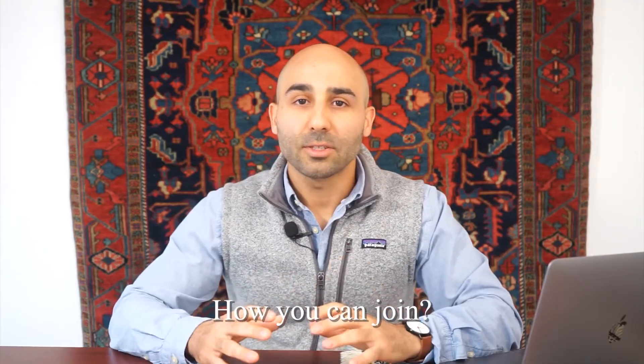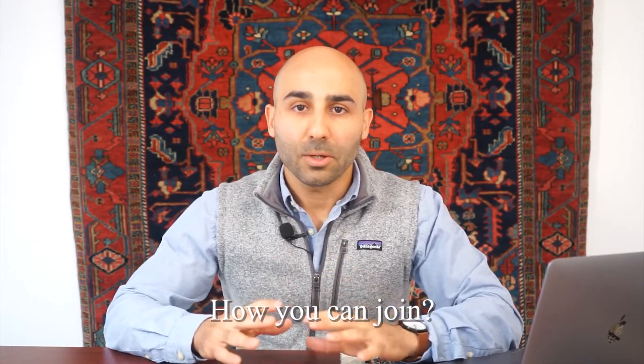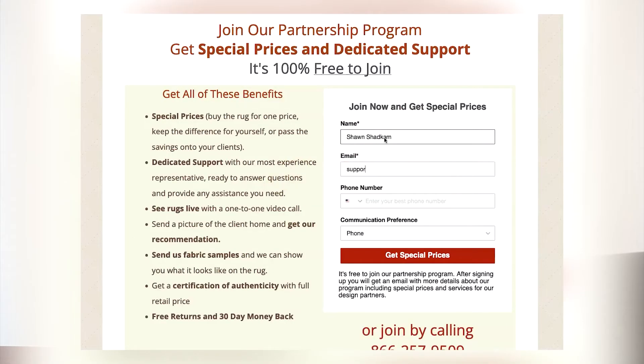Our partnership program is 100% free to join, but we have a maximum of 50 design partners so that we can provide true dedicated support. All you have to do is fill out the form on this page — just provide your name, email, and phone number — and we'll send out an email with the application form, which only takes two to three minutes to fill out online. If you have any questions, you can give us a call or start a website chat and we'll get right back to you. We look forward to supporting you.